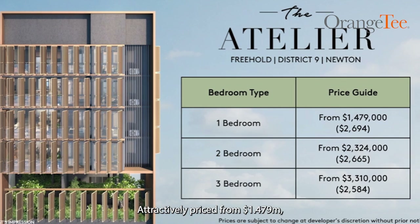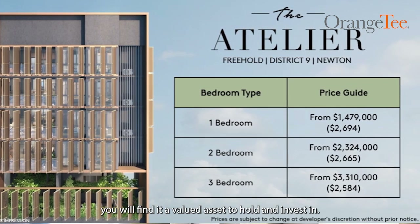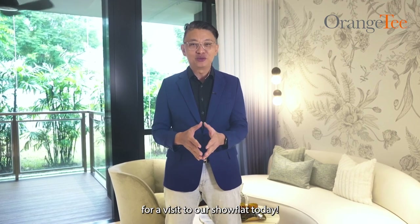Attractively priced from 1.479 million, you will find a value asset to hold and invest in. Call your preferred OrangeTee & Tie agent for a visit to our show flat today.